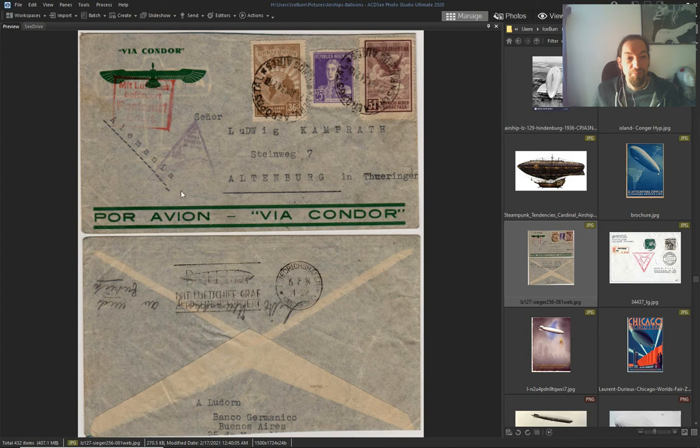It went from Germany to Argentina — Buenos Aires.